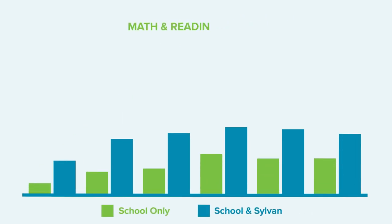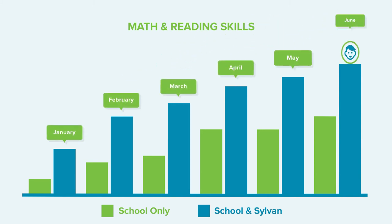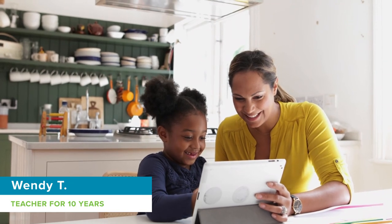At the end of every SylvanSync session, you can easily show parents your child's progress and the value of your work. Just listen to what our tutor Wendy had to say: 'The Sylvan Method has helped me pinpoint my students' needs quicker than ever before and has significantly reduced my planning time.'